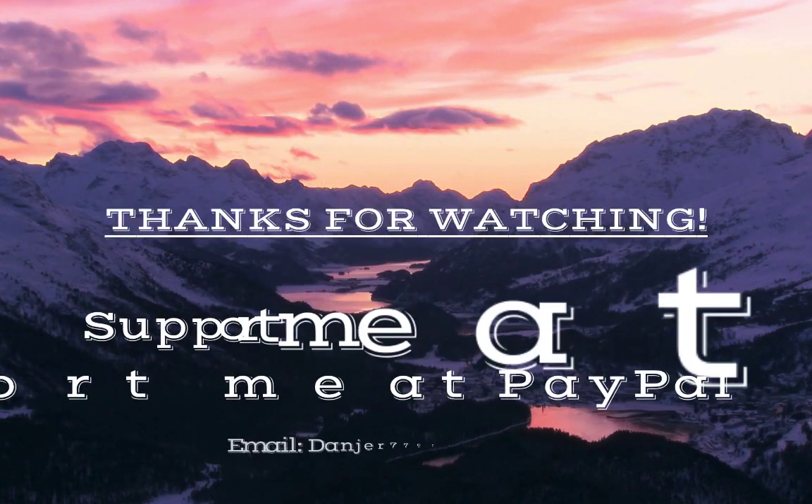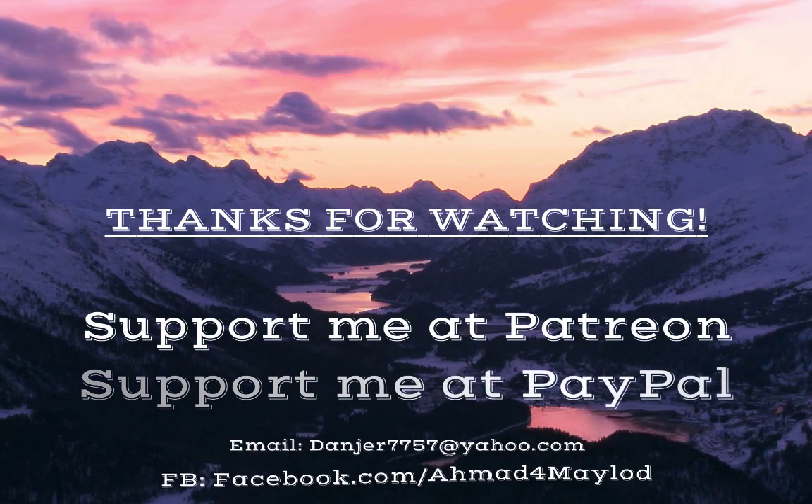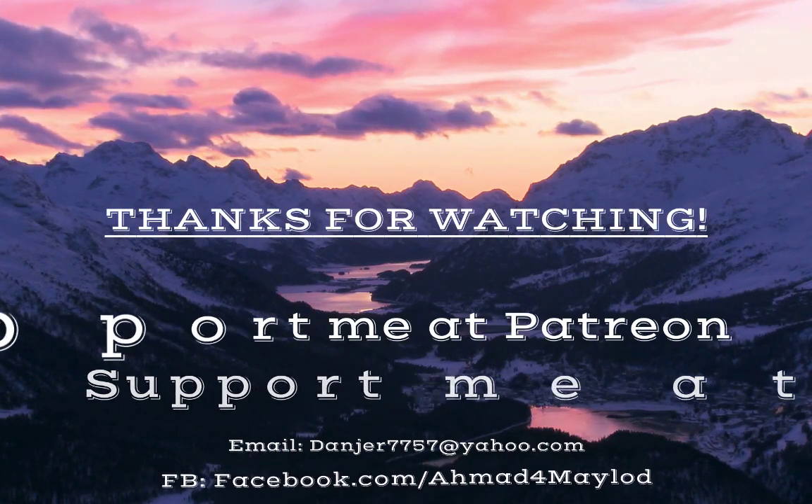Okay guys, if you enjoyed watching this video, don't forget to like it and share it with your friends, and subscribe to my channel for more videos. Thanks for watching. See you next time.